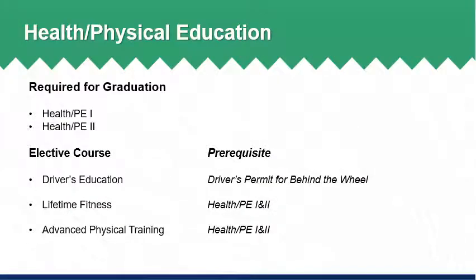In the area of health and physical education, students are required to earn a credit in Health and PE 1 and Health and PE 2 for graduation. There are additional electives available through the Health and PE Department that students may select from, including driver's education, lifetime fitness, and advanced physical training. Course descriptions for each option and required prerequisites are available within the program of studies.